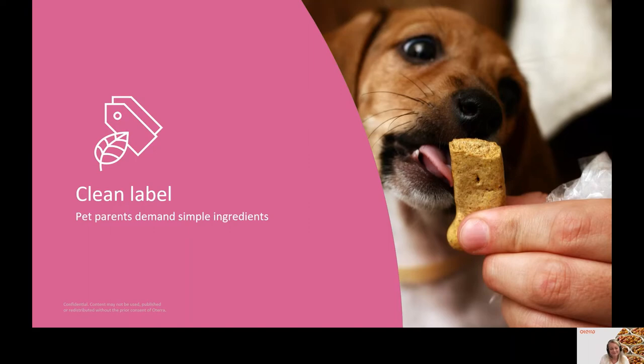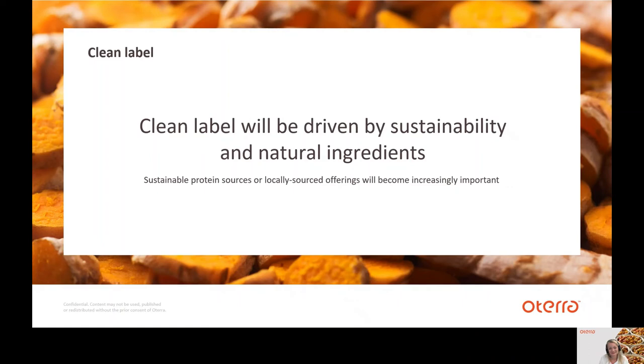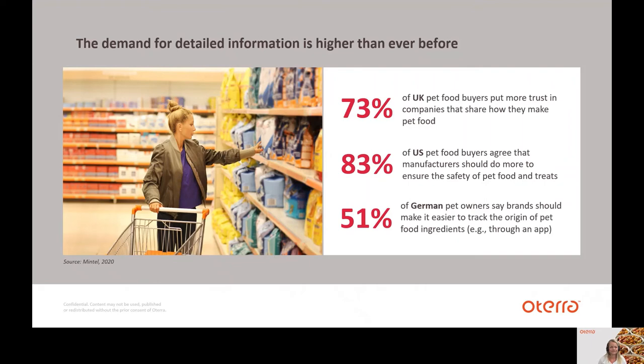Clean label — pet parents demand simple ingredients. The demand for natural, simple ingredients in pet food is staying strong. The clean label will be driven by sustainability and natural ingredients, and sustainable protein sources and locally sourced offerings will become increasingly important. The demand for detailed information is higher than ever before. In the UK, 73% of pet food buyers put more trust in companies that share how they make the food. 83% of US pet food buyers agree that manufacturers should do more to ensure the safety of pet food and treats. And 51% of German pet owners say that brands should make it easier to track the origin of pet food ingredients, for example through an app or web page.